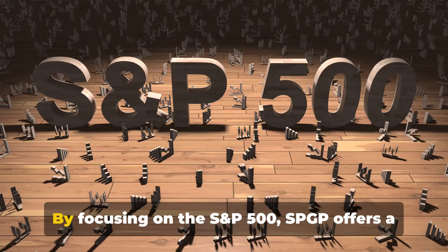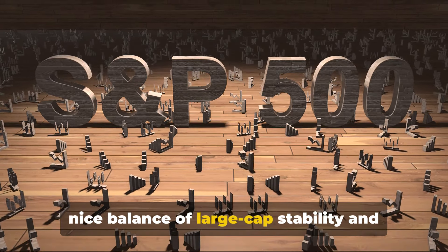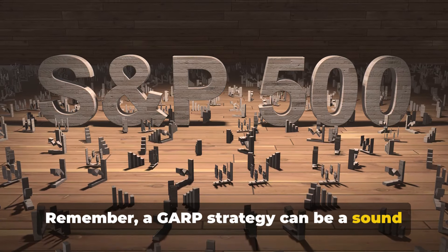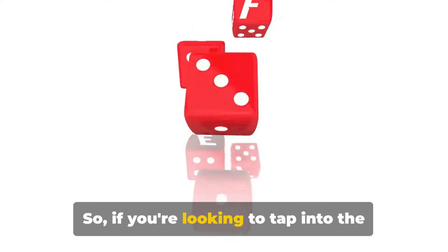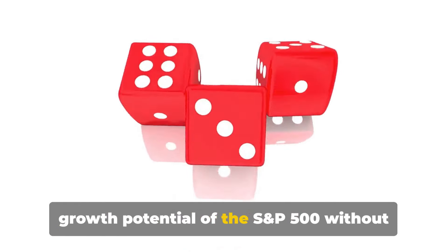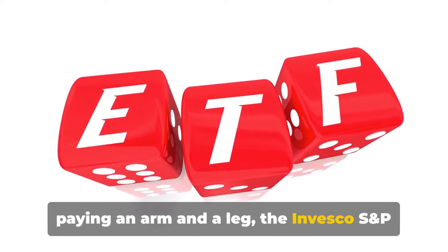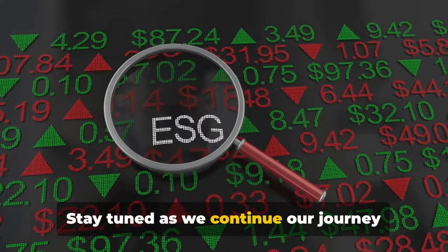By focusing on the S&P 500, SPGP offers a nice balance of large-cap stability and growth potential. A GARP strategy can be a sound way to balance risk and reward in your portfolio. So if you're looking to tap into the growth potential of the S&P 500 without overpaying, the Invesco S&P 500 GARP ETF could be worth your consideration. Stay tuned as we continue our journey through the top 10 ETFs.